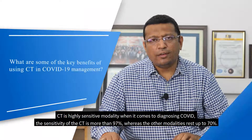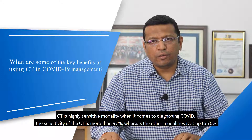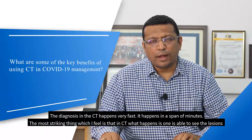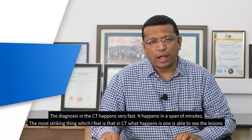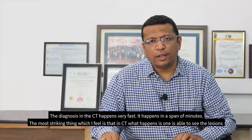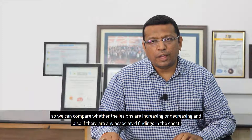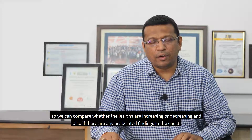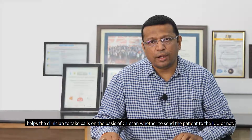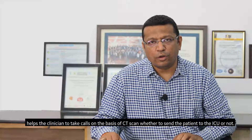CT is a highly sensitive modality when it comes to diagnosing COVID. The sensitivity of CT is more than 97%, whereas other modalities are raised up to only 70%. Diagnosis with CT happens very fast, in a span of minutes. One is able to see the lesions and compare whether they are increasing or decreasing. Any associated findings in the chest also help the clinician decide whether to send the patient to the ICU or not.